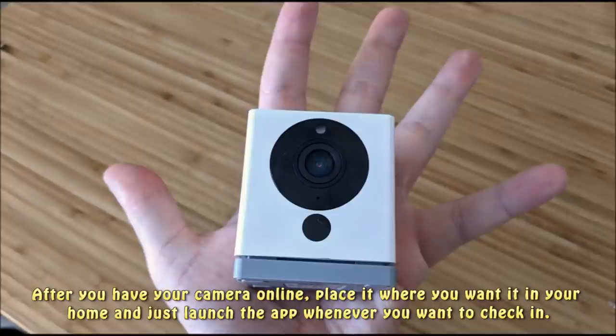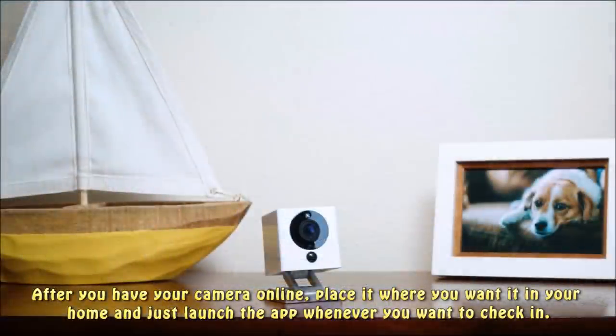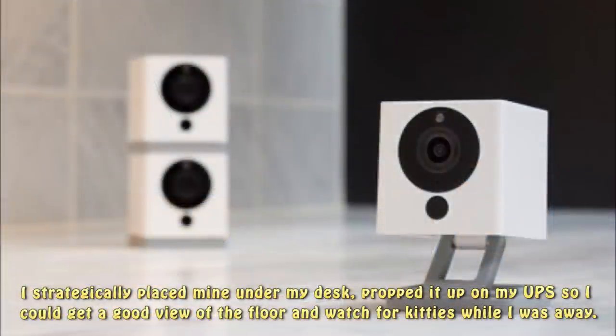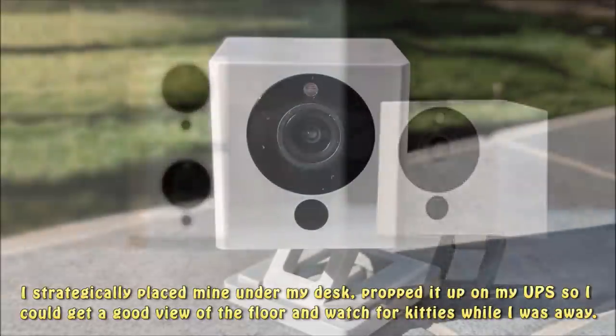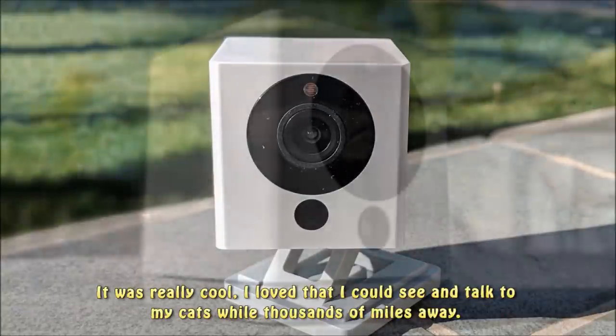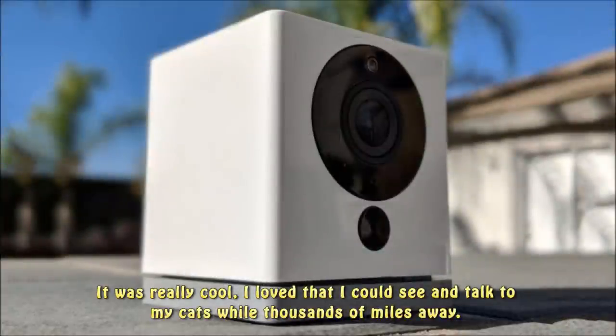After you have your camera online, place it where you want in your home and launch the app whenever you want to check in. I strategically placed mine under my desk, propped up on my UPS, so I could get a good view of the floor and watch for my cats while I was away. It was really cool — I loved that I could see and talk to my cats while thousands of miles away.